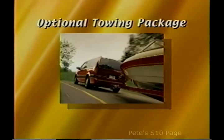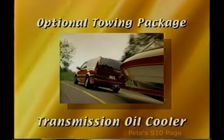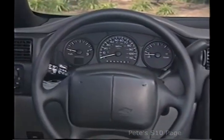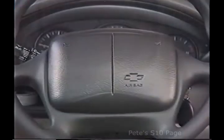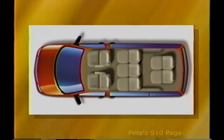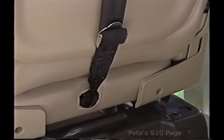An optional towing package permits Venture owners to tow up to 3,500 pounds. It includes an engine oil cooler, transmission cooler, heavy-duty radiator, and five-wire electrical harness. Inside, Venture offers an abundance of practical and luxury amenities. Dual front and side impact airbags confirm Venture's commitment to occupant protection. Personalized comfort is assured with Venture's standard adjustable steering column. Seating versatility has always been a hallmark of Venture flexibility, and buyers have a choice of seven- or eight-passenger seating. An integral child safety seat and child seat tether anchors help take some of the guesswork out of securing children properly in their seats.